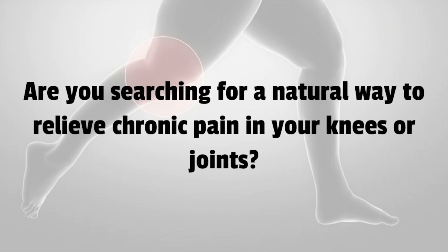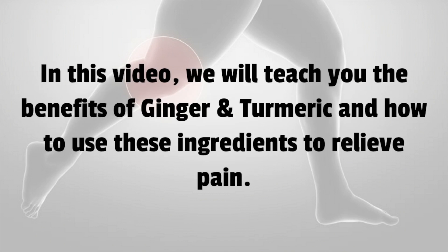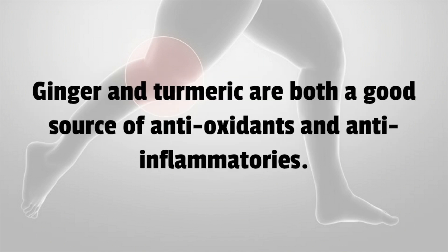Are you searching for a natural way to relieve chronic pain in your knees or joints? In this video, we will teach you the benefits of ginger. Ginger and turmeric are both a good source of antioxidants and anti-inflammatories.